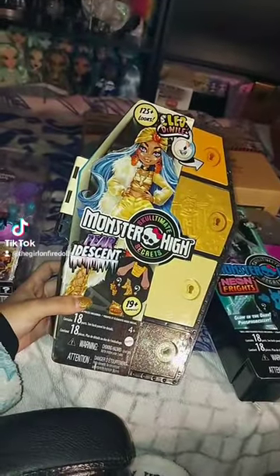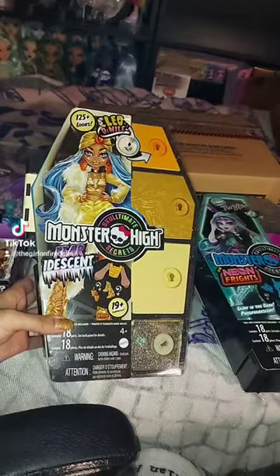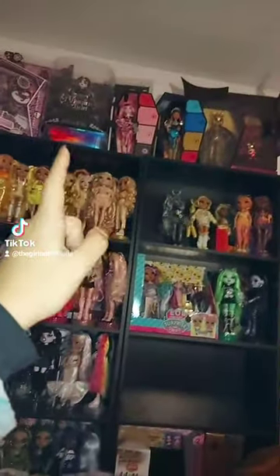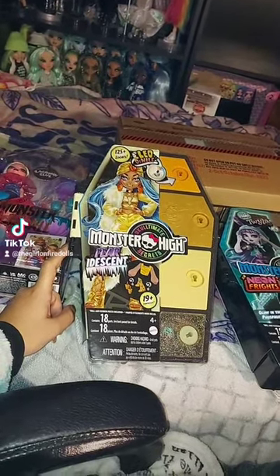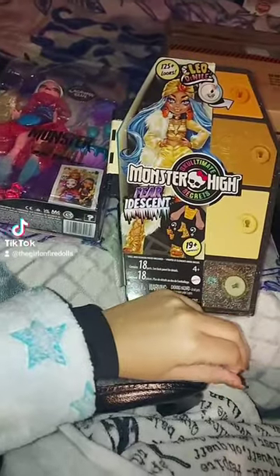I also got yesterday Furdescent Cleo because she was also on sale — she was $31. I still — wait, that Draculaura is also Furdescent I think. It's kind of hard, I mix up the lines. I don't have Skullmade Secrets Series One Draculaura, but that one's called Skullmade Secrets Series One Cleo — so this one is Series Two.